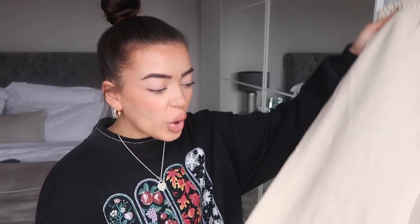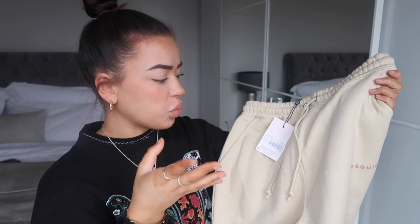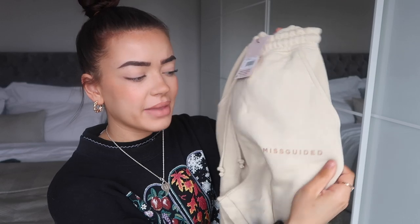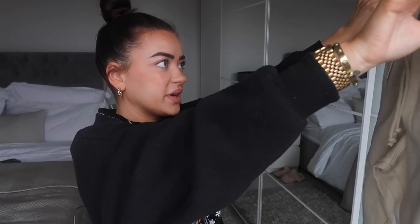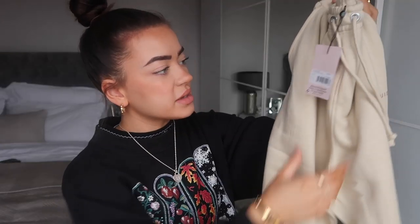These are the matching jogging bottoms and they are so soft. The colour looks more whitey-cream on camera but it's actually a beige stone. These are the oversized 90s joggers — they also say 'MisGuided' on them, which I actually kind of like. I got these in a size eight, just to lounge around in and also to wear out in summer.